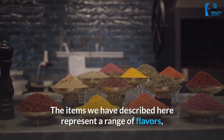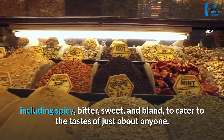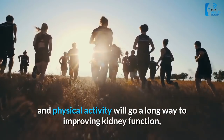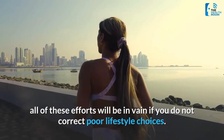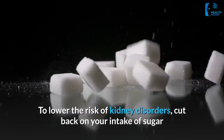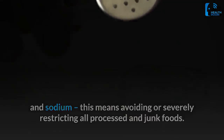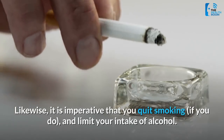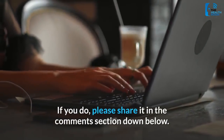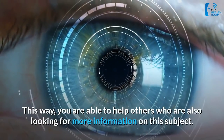The items described here represent a range of flavors — including spicy, bitter, sweet, and bland — to cater to the tastes of just about anyone. While detox herbs, dietary modifications, and physical activity will go a long way to improving kidney function, all of these efforts will be in vain if you do not correct poor lifestyle choices. To lower the risk of kidney disorders, cut back on your intake of sugar and sodium, avoiding or severely restricting all processed and junk foods. Likewise, it is imperative that you quit smoking if you do, and limit your intake of alcohol. Do you know any other herbs for kidney cleansing? If you do, please share it in the comment section below to help others who are also looking for more information on this subject.